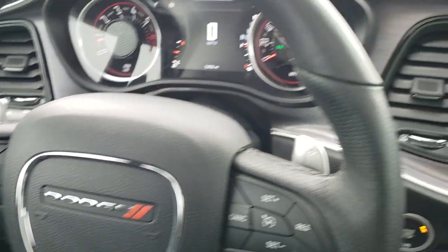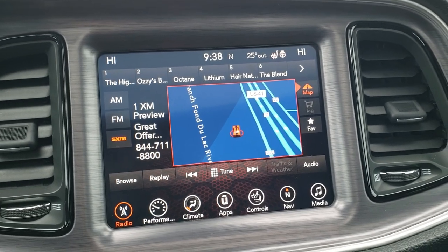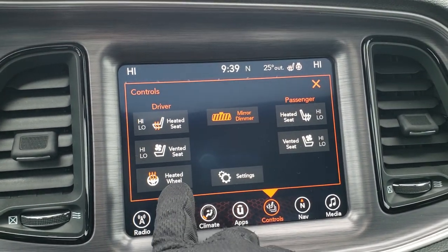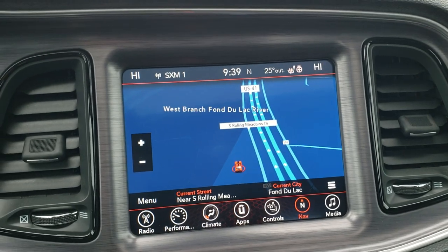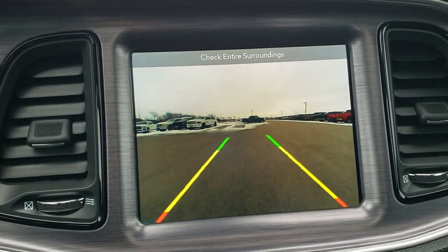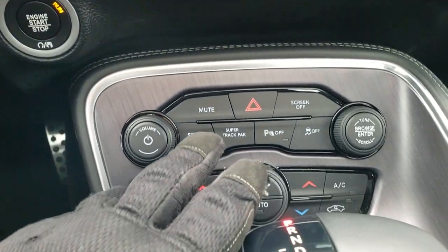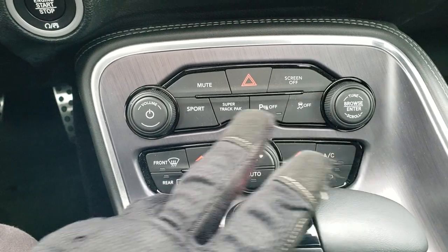Bluetooth and information center controls are on the left. This one comes with the 8.4 3C radio with AM, FM, and SiriusXM radio capabilities. You do get your heated seats controls, heated and cooled seat buttons, as well as the heated steering wheel buttons. This one does come with the factory navigation system, and this is also where your backup camera shows up. You also have your performance pages — it has the Sport Super Track Pack. Your backup parking sensors and stability control you can turn off.